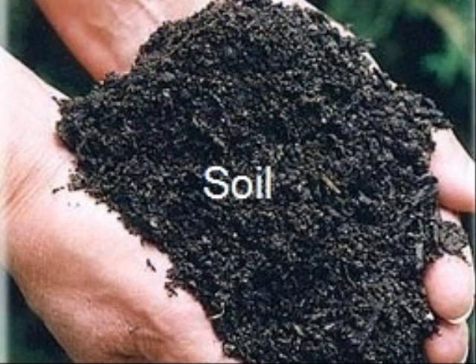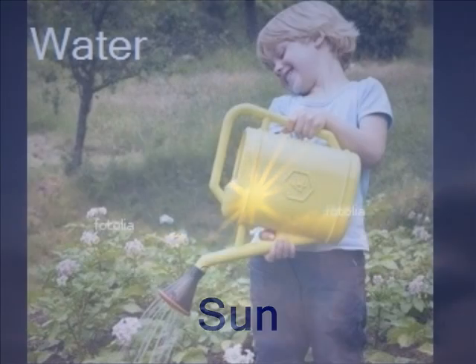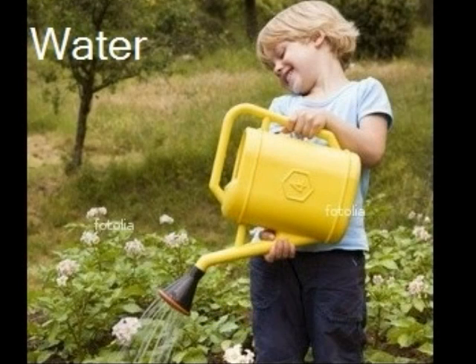We will dig a hole and plant our bulbs deep in the soil. We add compost to give the bulbs some extra food to help them grow. The bulbs will need lots of light to help them grow — let's hope the sun shines down on our bulbs. We will need to water our bulbs to stop the soil from drying out.